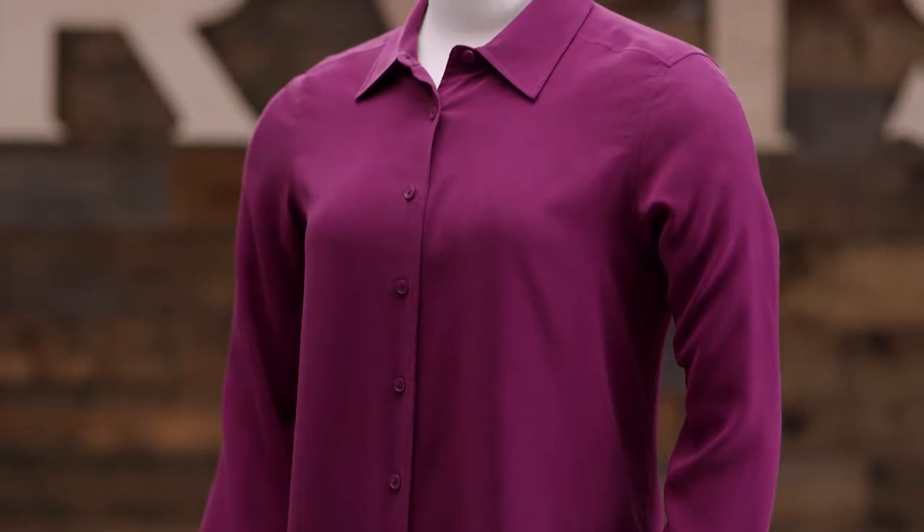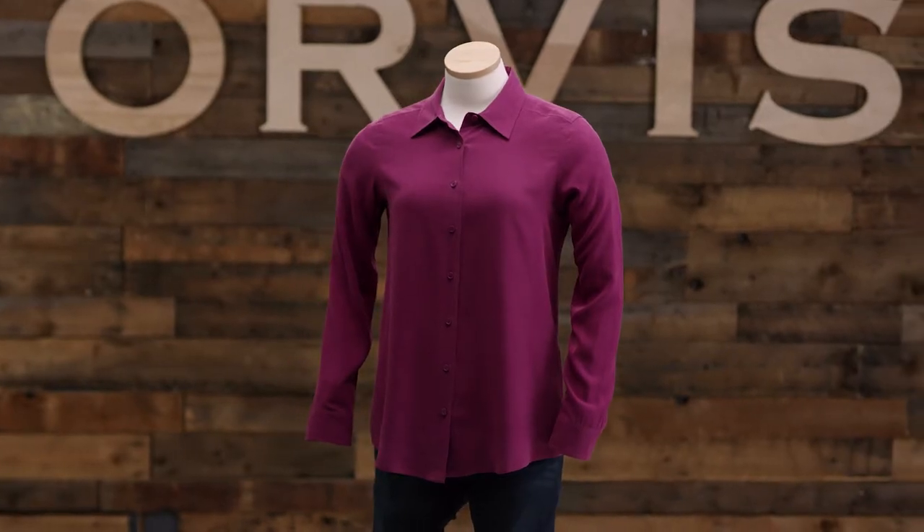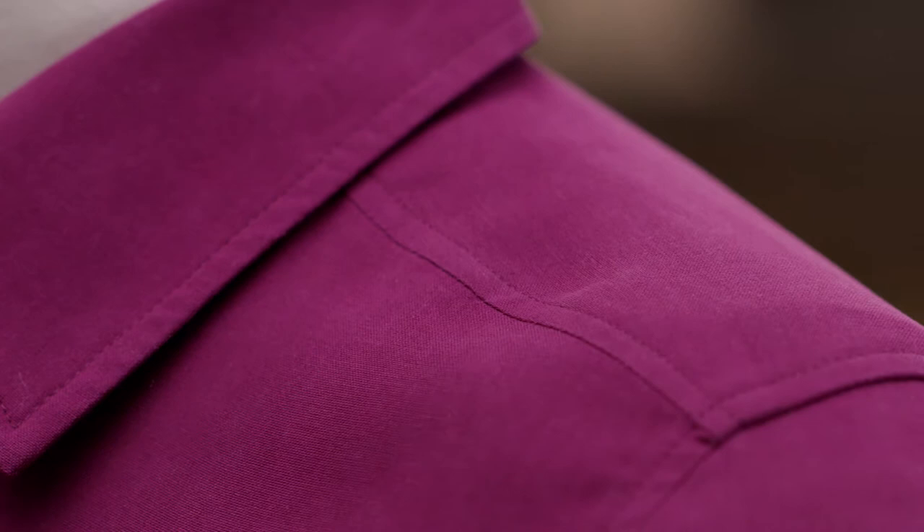Hi, I'm Lara, women's designer here at Orvis, and this is the Everyday Silk Shirt. What I love about it is it mixes the subtle elegance of silk with classic dress shirt styling. The fabric has an incredibly soft hand with an almost suede-like feel and matte finish that's very different from the sheen of most silks.